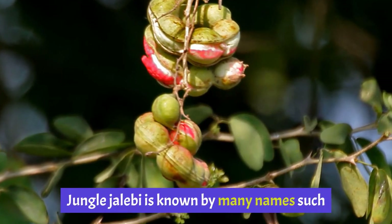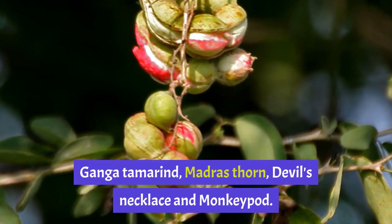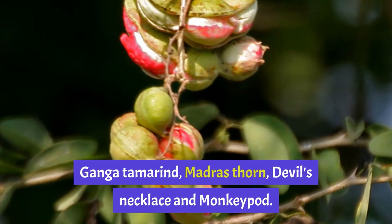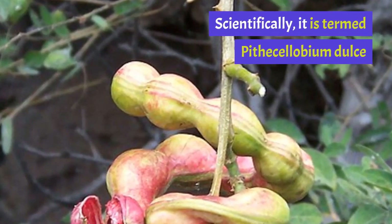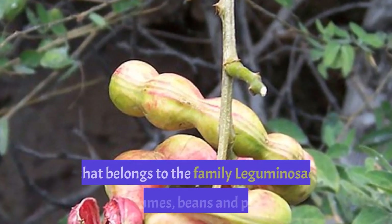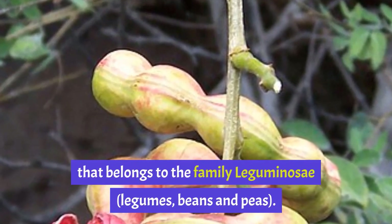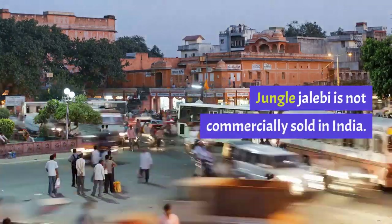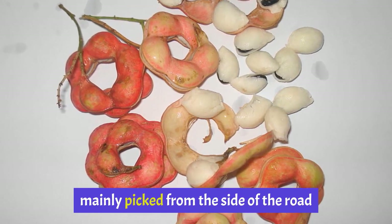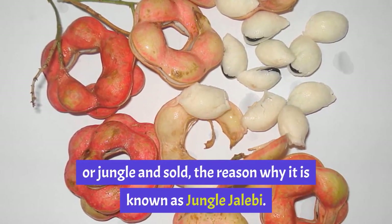Jungle Jalebi is known by many names such as Manila Tamarind, Vilayati IMLI, Koduka Puli, Ganga Tamarind, Madras Thorn, Devil's Necklace and Monkeypod. Scientifically, it is termed Pithecelobium dulce and is a species of flowering plant that belongs to the family Leguminosae. Jungle Jalebi is not commercially sold in India. It is a tamarind-like fruit which is mainly picked from the side of the road or jungle and sold, the reason why it is known as Jungle Jalebi.